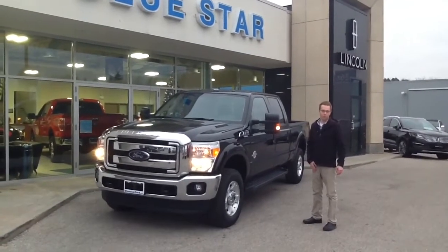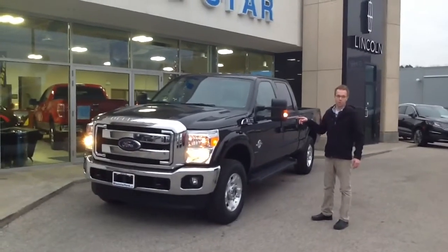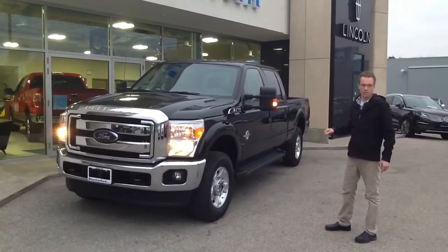Hi Perry, Aaron Evans from Blue Star Ford. We're just doing a really quick video of this F250 Super Duty for you. It's an XLT Crew Cab 4WD. It's got the 6.7 diesel.